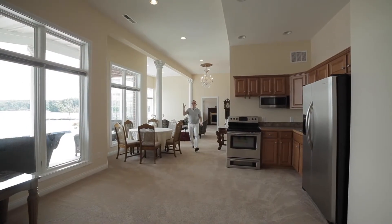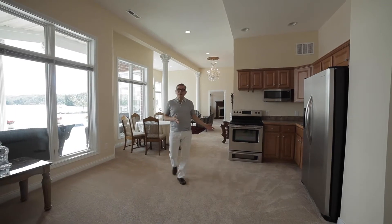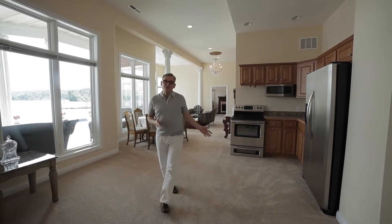The lower level has volume ceilings — it feels like the upper level. Your guests will never want to leave because they'll have their own little in-law suite or teen suite downstairs.